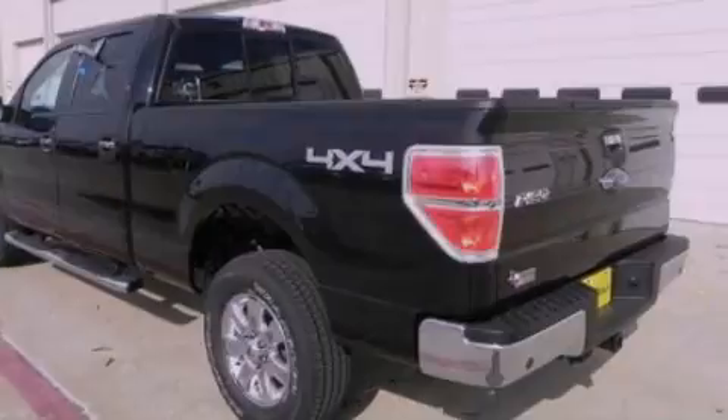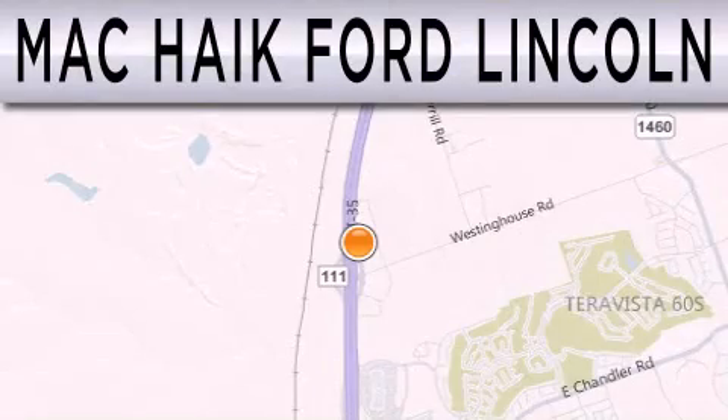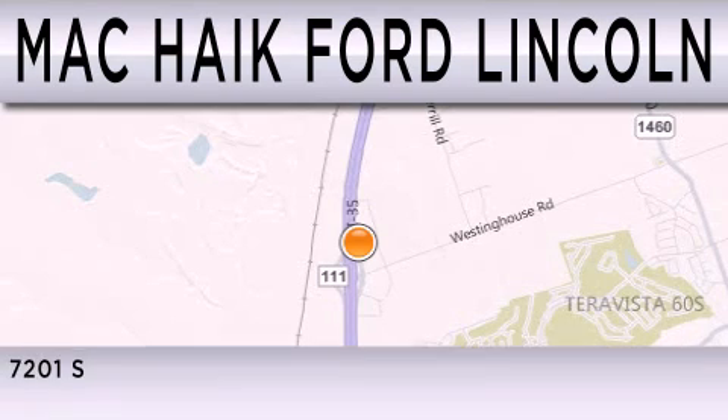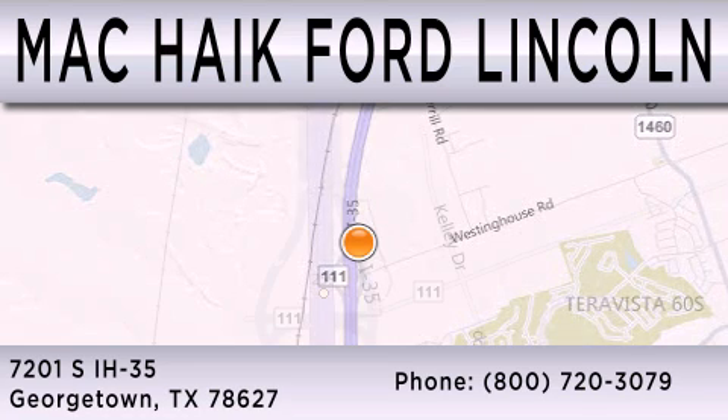Contact us today and schedule your opportunity to see this vehicle in person. Matt Haik Ford Lincoln is dedicated to doing everything possible to ensure that the experience you have selecting your next vehicle is as pleasant as possible. We are located at 7201 South Interstate Highway 35 in Georgetown.